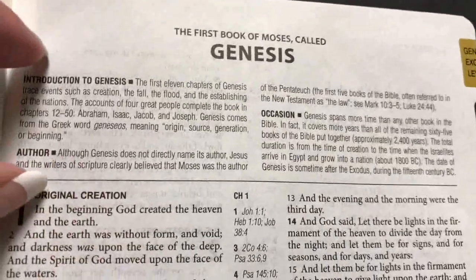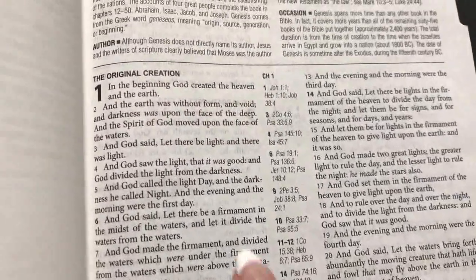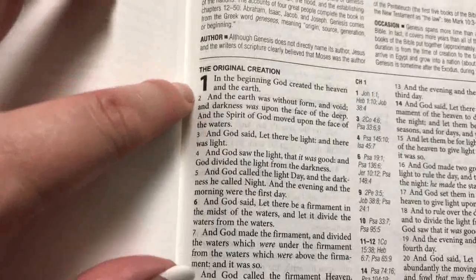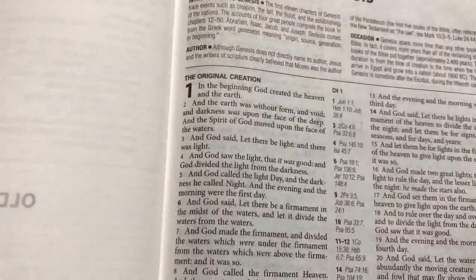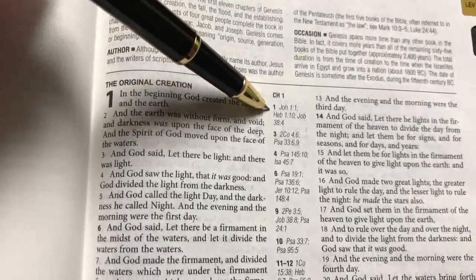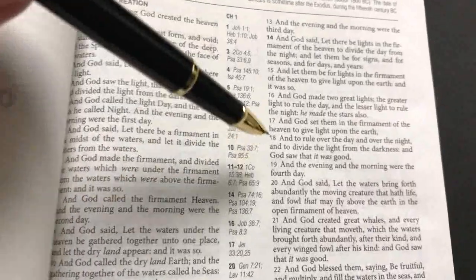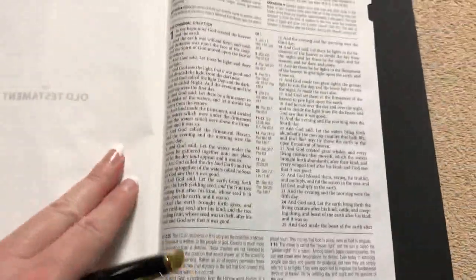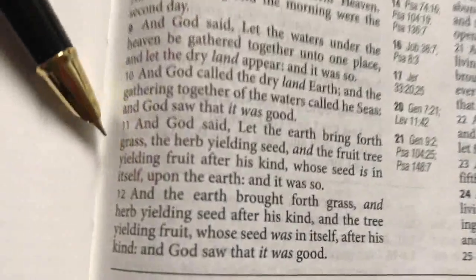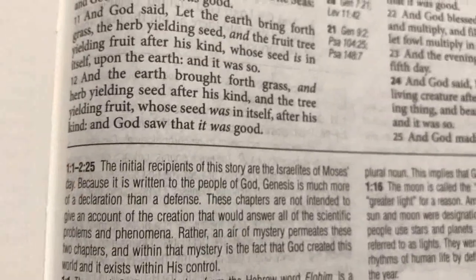Up top we have the book introduction with the introduction to Genesis — the author and occasion. The text is a double column format with center column references, and it is verse by verse, which is really nice. References in the center are easy to find with the verse numbers clearly matched. The biblical text is an 8-point font, and the study notes are a 7-point font.